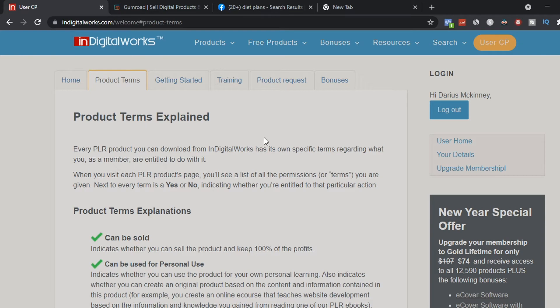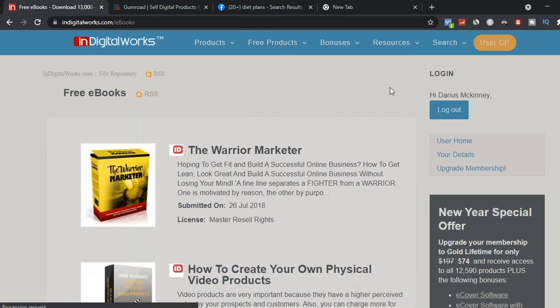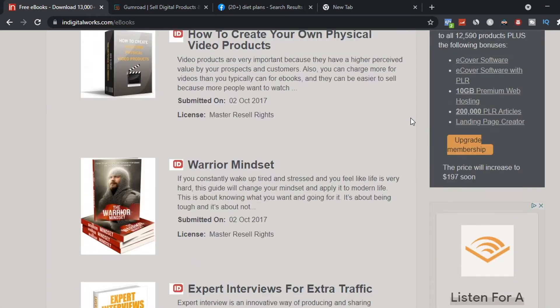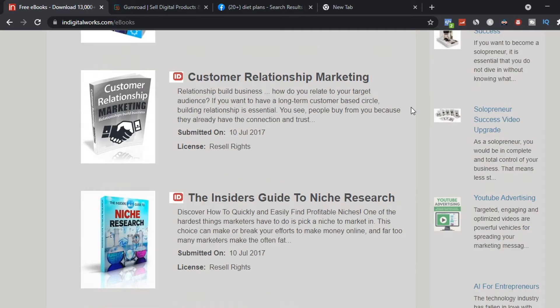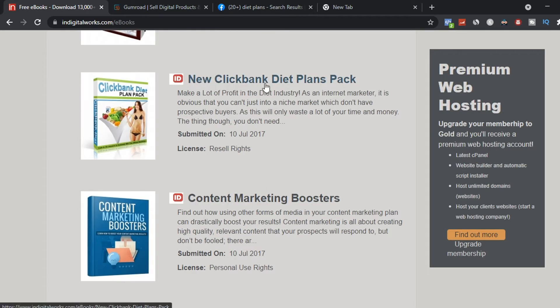To find ebooks to download, go to Free Products and then Free Ebooks. You'll have hundreds of different ebooks to choose from, such as 'The Warrior Marketer,' 'How to Create Your Own Physical Video Product,' and 'Warrior Mindset.' The product I've chosen for this method is the ebook called the New Clickbank Diet Plans Pack.